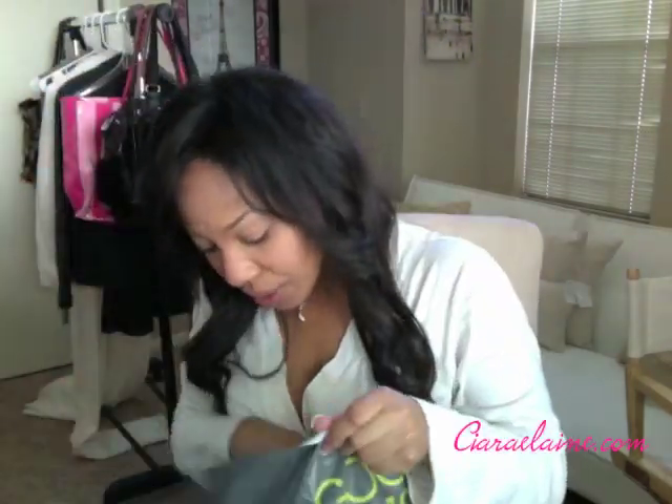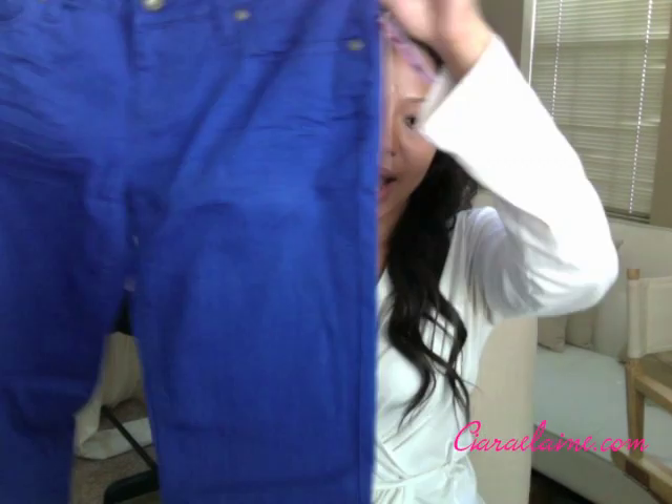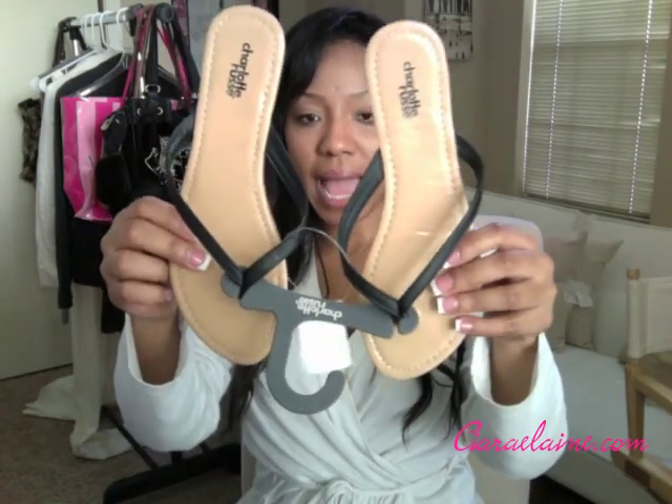I ordered a few things online from charlotterusse.com. I really wanted some pants in the same royal blue color as my shorts from Forever 21, but they were all out. So I went to Charlotte Russe and found them — and here's what they look like. I also got some more sandals since I really needed them: black ones and brown ones, and both sandals were $5 so I jumped on that quick.